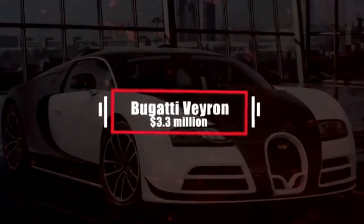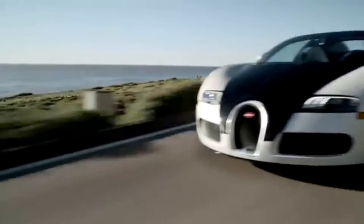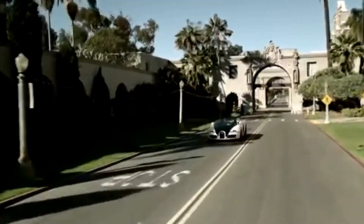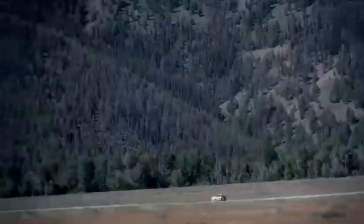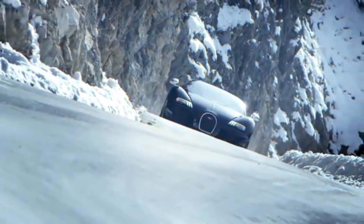Number 8: Bugatti Veyron by Mansory Vivere – $3.3 million. The limited-edition Bugatti Veyron Mansory Vivere is just gorgeous. The car was modeled on the Grand Sport Vitesse Roadster and has an 8-liter W16 engine that produces 1,200 horsepower. It's one of the fastest cars in the world, and the original version was named Car of the Decade — 2000 through 2009. Reaching a top speed of 253 miles per hour, it holds firm at number 8 on our list.